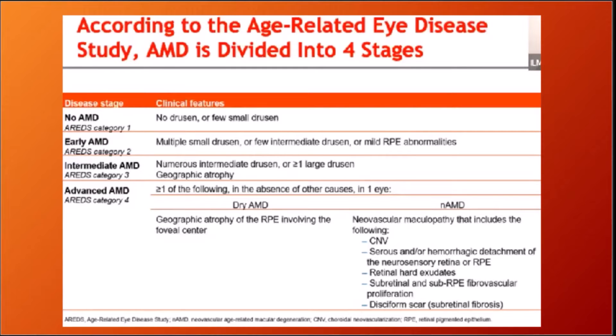Age-related macular degeneration is divided into four stages. The advanced stage is clinically important and includes dry ARMD and wet ARMD. Dry ARMD involves geographical atrophy of the RPE with degeneration of photoreceptors, RPE, and choriocapillaries. Wet ARMD involves neovascularization, CNVM formation, pigment epithelial detachment, hemorrhages, and exudates.